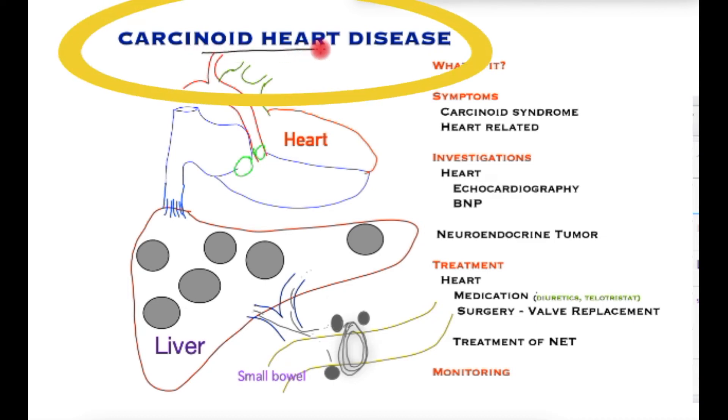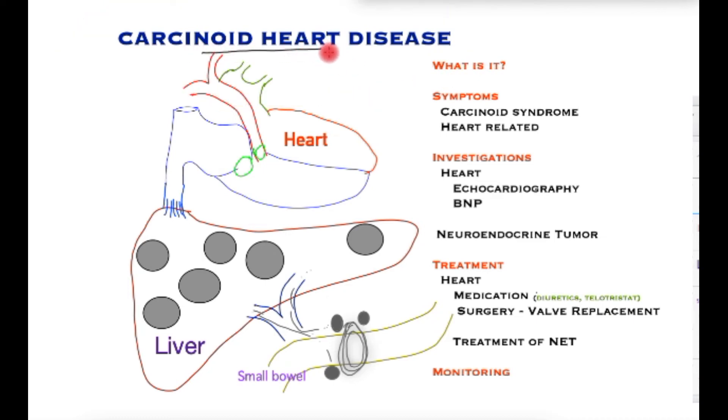Carcinoid heart disease is a very dangerous condition associated with neuroendocrine tumours, which are rare tumours but have the capacity to produce chemicals that can damage the heart. If untreated, patients may die of this condition or suffer significant disability within two years.